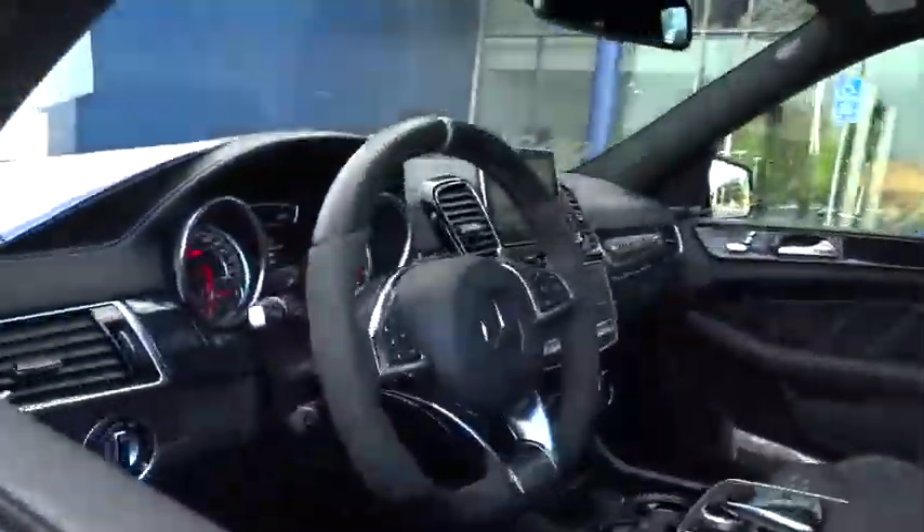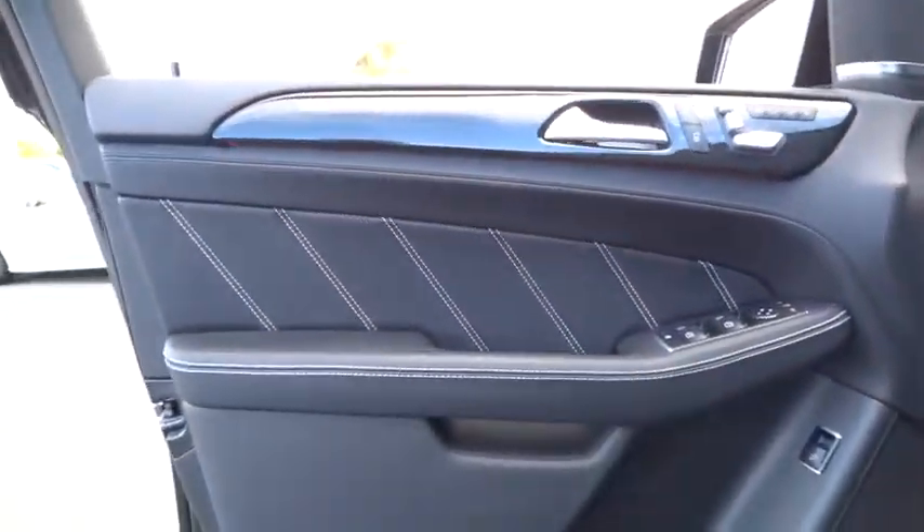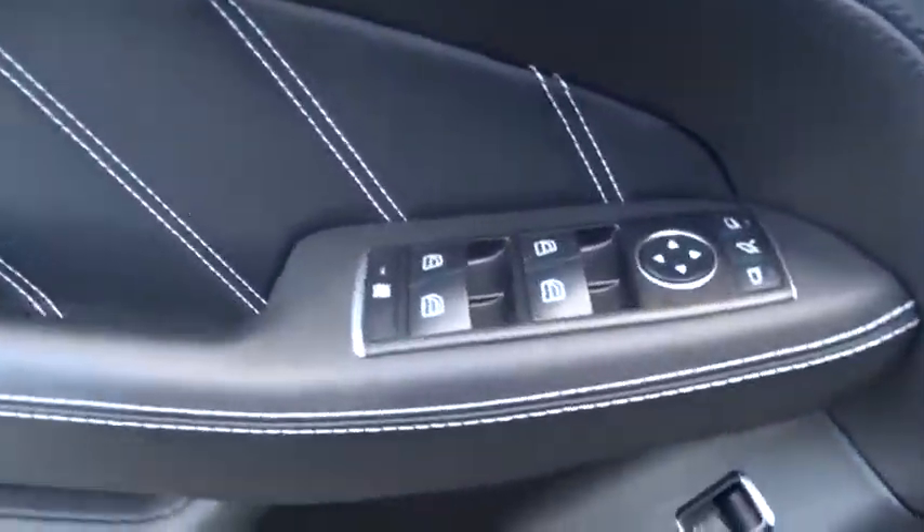Lane departure warning, keyless entry, backup camera, power lift gate, Bluetooth, moon roof, leather wrapped steering wheel, adjustable steering wheel, power steering, keyless start, cruise control, floor mat.